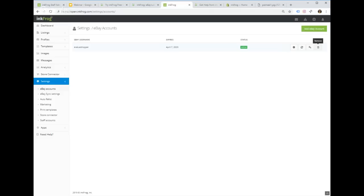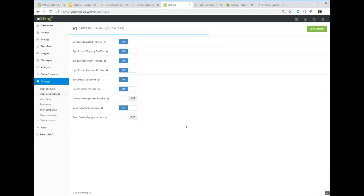If you delete an eBay account from your InkFrog account it will take the listings with it — this is essentially a way to hard reset your InkFrog account. eBay Sync Settings control how InkFrog communicates with eBay for your account. It's usually fine to leave these at default, but check through them to make sure they make sense. There's a question mark icon beside each setting that explains what it does.